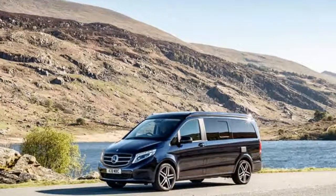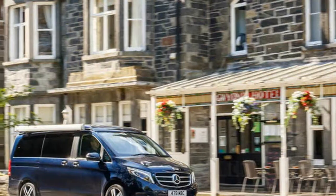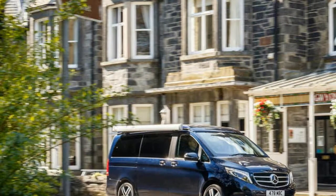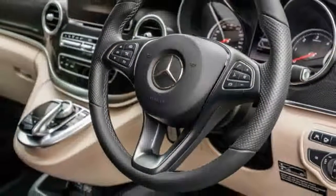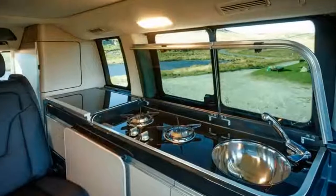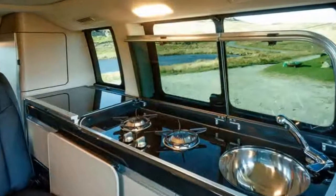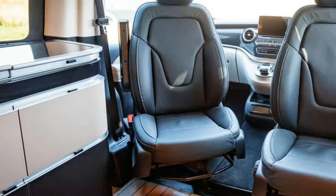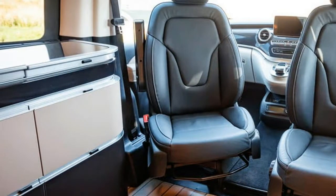Kerb weight: 2,440kg. Top speed: 129mph. 0–62mph: 9.8 seconds. Economy: 44.8mpg combined. CO2/tax band: 169g/km, 32%. Rivals: VW California, VW Caravelle.